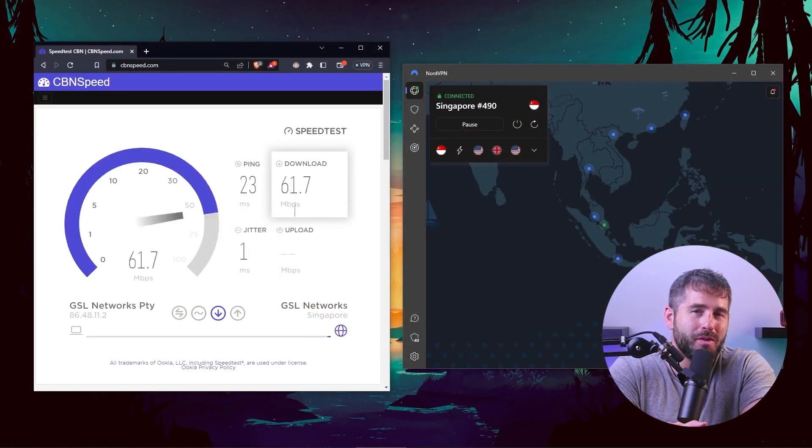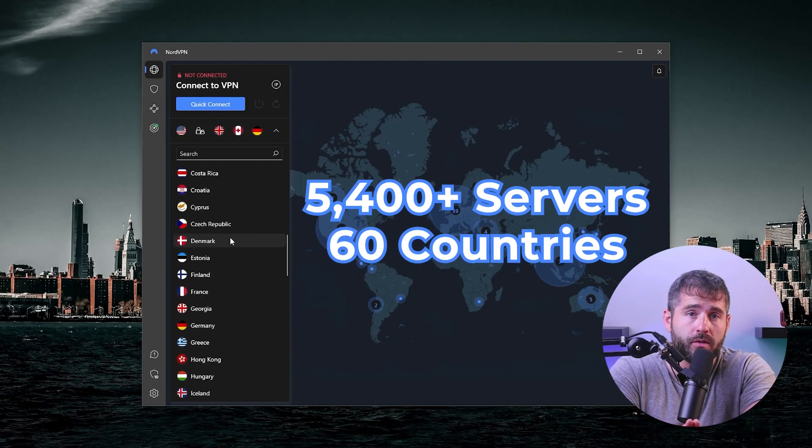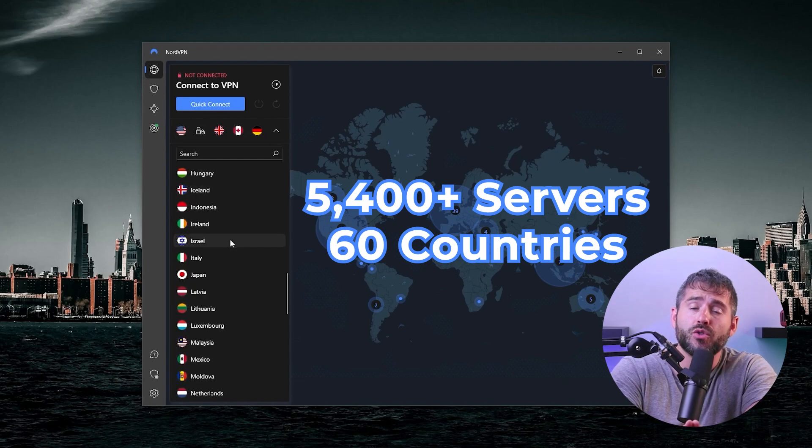Moving on, let's talk about NordVPN's performance. This provider is incredibly fast. I've done multiple NordVPN speed tests in different locations, even with distant servers, and I didn't experience any significant speed drops — not even when connecting to Japan. On average, NordVPN retains 85 to 90% of my baseline speed, which is perfect for any activity. With over 5,400 servers in 60 countries, NordVPN servers are rarely overloaded. Their NordLynx protocol is also designed for fast performance, making it a reliable option for streaming.